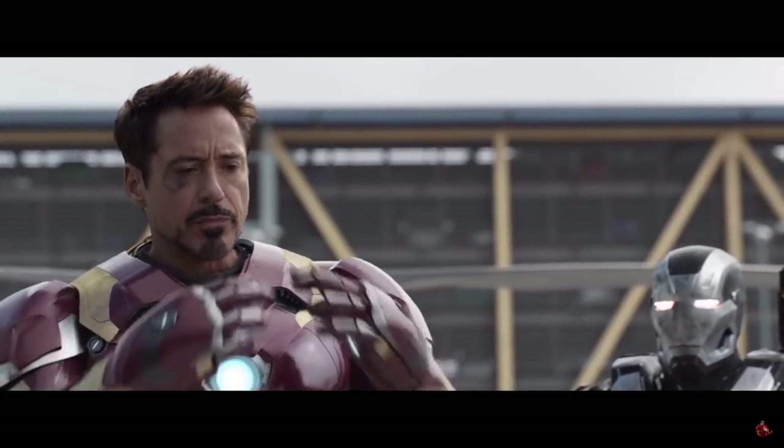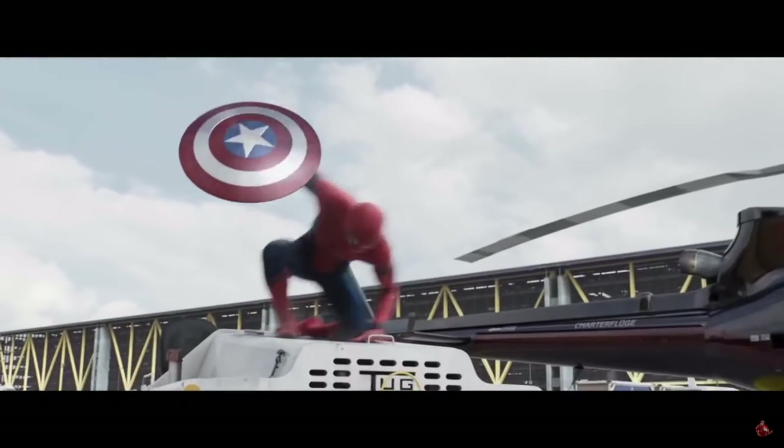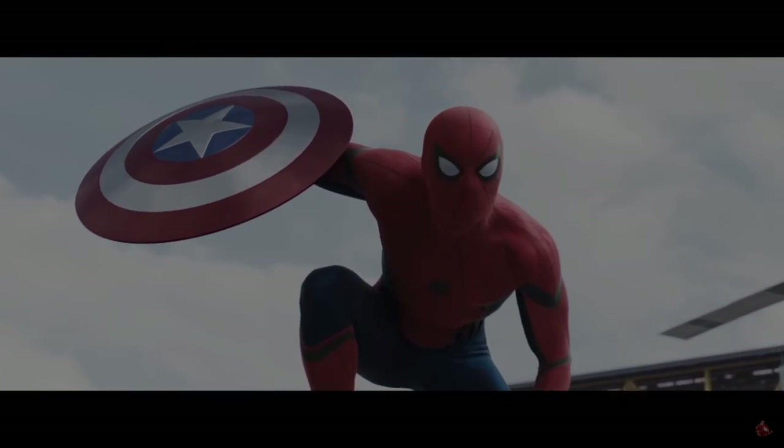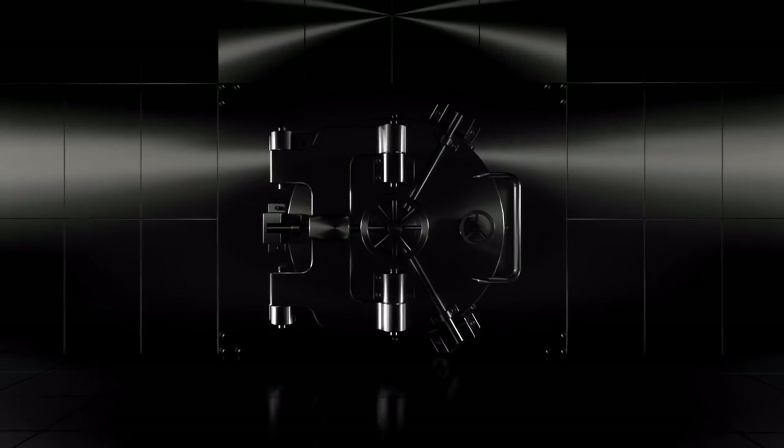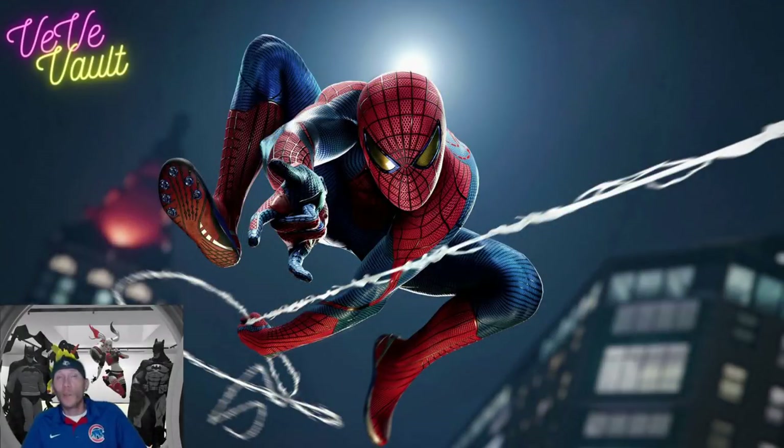All right, I've run out of patience. Underoos! Hey, what's up everybody? Welcome back to the Vault.